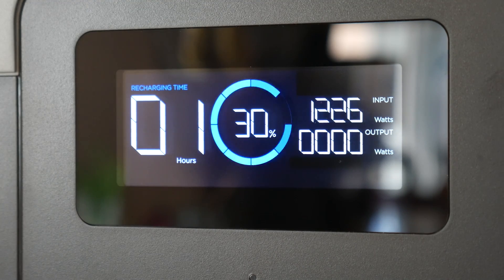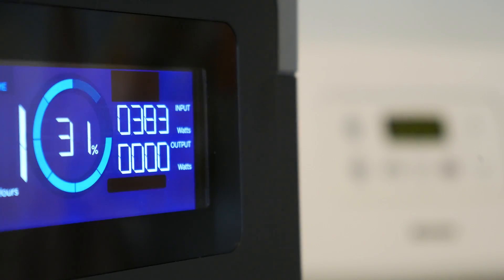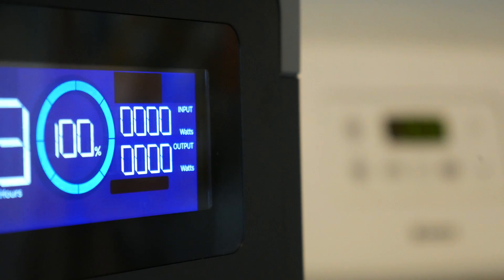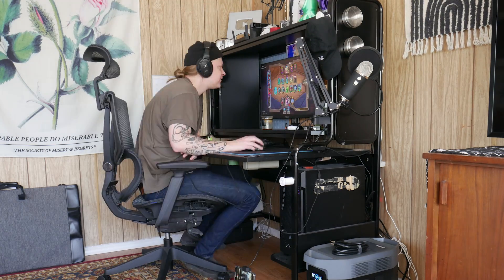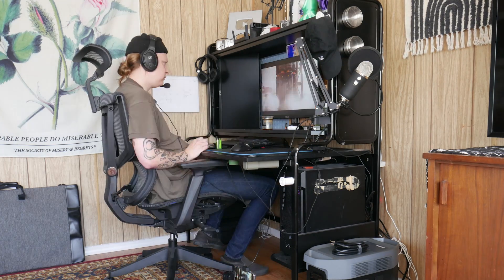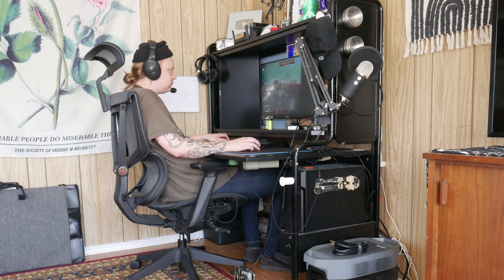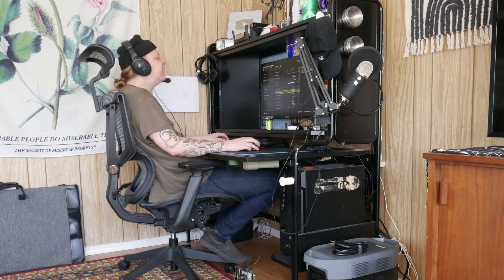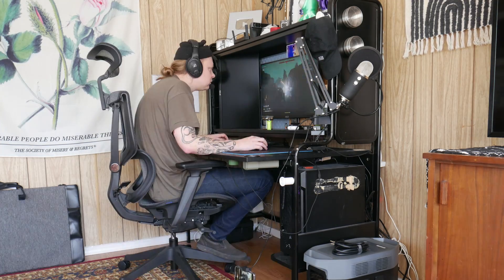On fast charge, the estimated recharge time was one hour, and on slow charge it was four hours, which ended up being relatively accurate. Once I had it fully charged, I hooked up my entire computer setup to the AC ports on the back to get a good idea of how long the power station would last in this scenario. And to my surprise, I ended up getting almost two full days of normal computer usage, including about six hours of Helldivers 2.